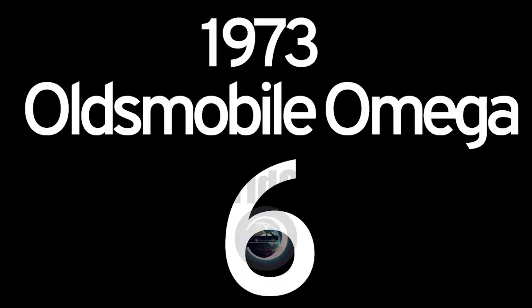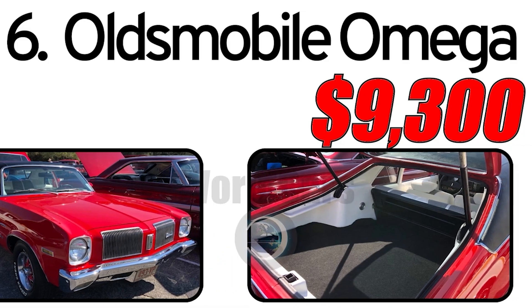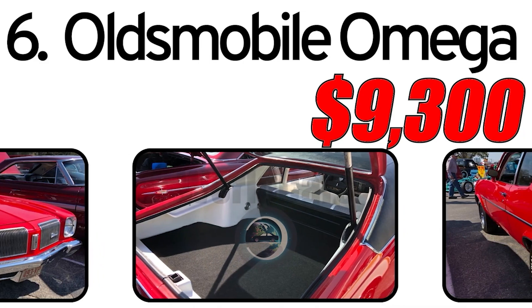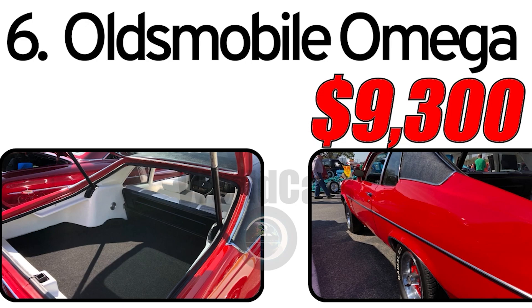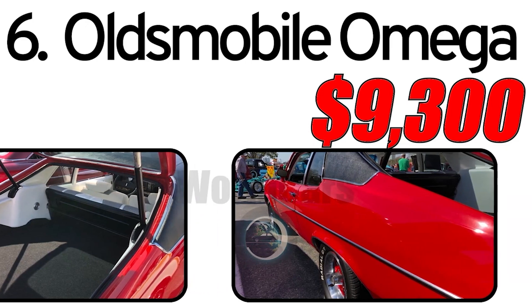Number 6: Oldsmobile Omega 1973. Creation history: The Oldsmobile Omega, introduced in 1973, was part of General Motors' lineup and was closely related to other compact cars like the Chevrolet Nova and Pontiac Ventura. It was designed to cater to the growing demand for smaller and more fuel-efficient vehicles during the 1970s.